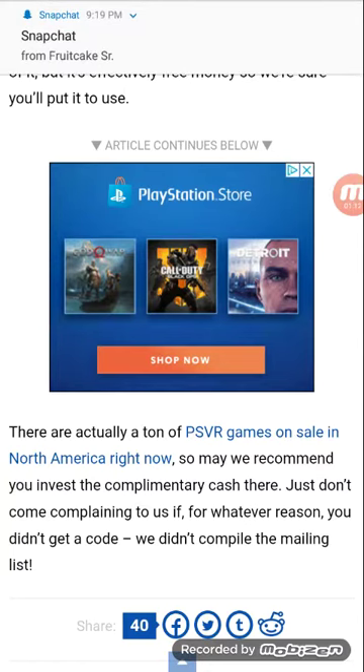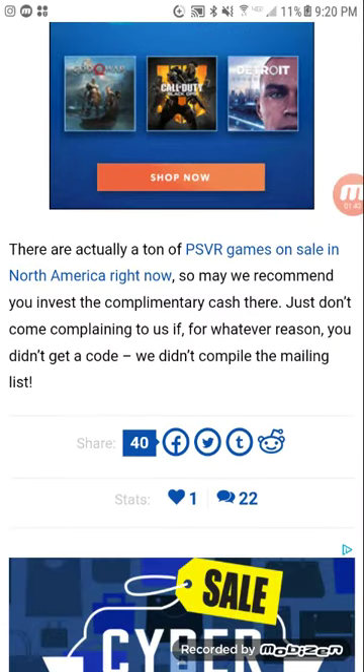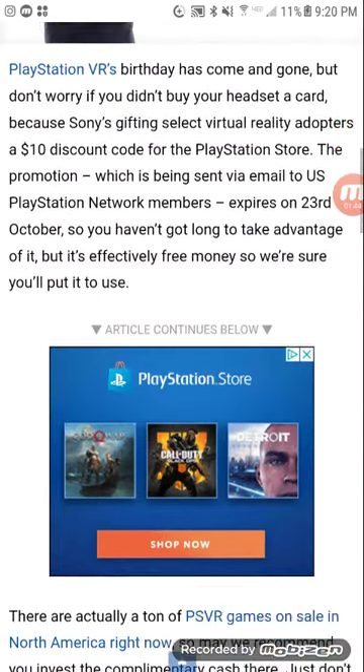PlayStation VR is actually on sale. I went to GameStop the other day and a PSVR game was only $24, and then you're going to get a $10 PSN code if you bought that. The headset was only like $35 — it was insane guys, take advantage of this.